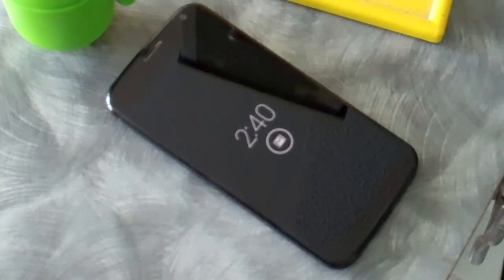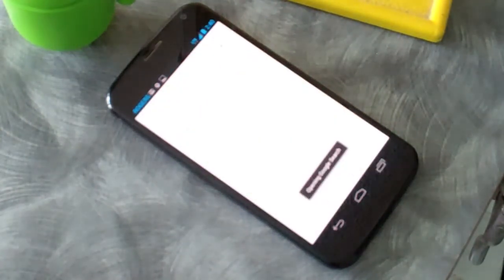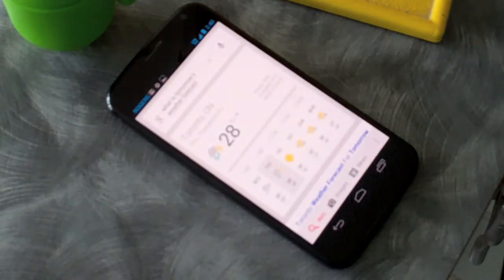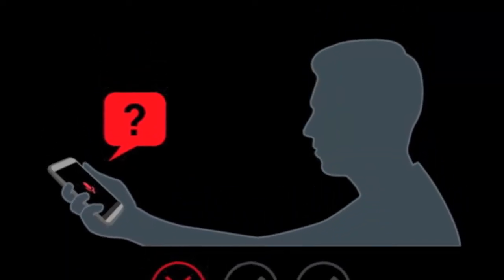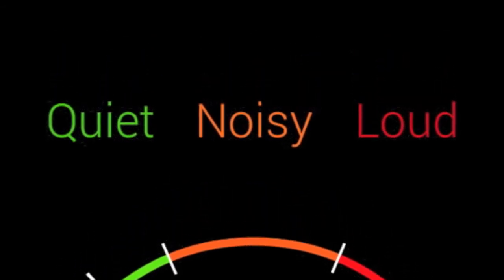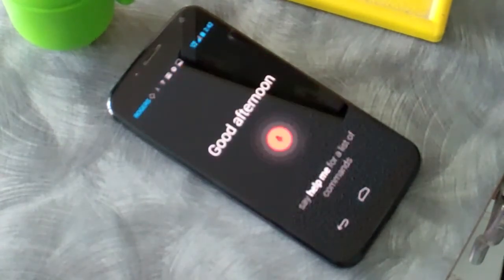OK Google Now, what is tomorrow's weather forecast? Tomorrow's forecast for Toronto is 28 degrees with a thunderstorm. You have to train the device to recognize your voice and your voice only. This works well enough to avoid confusion with other Moto X phones, but there's always a chance that somebody might still trigger it. OK Google Now, navigate to Canada's Wonderland.